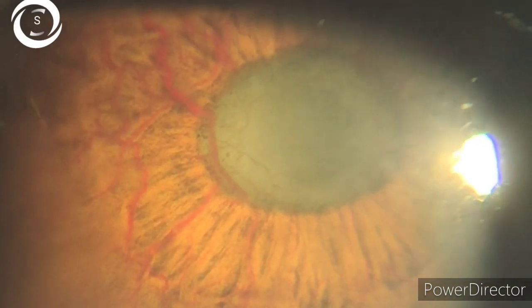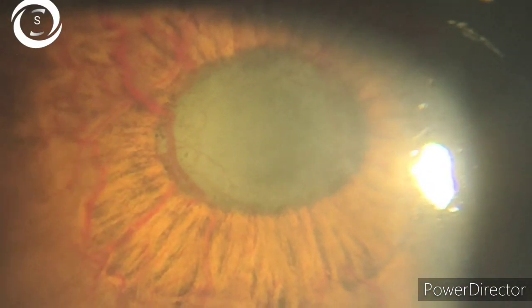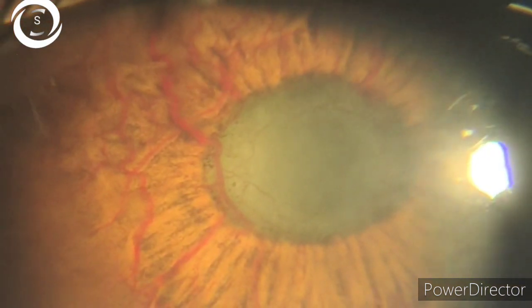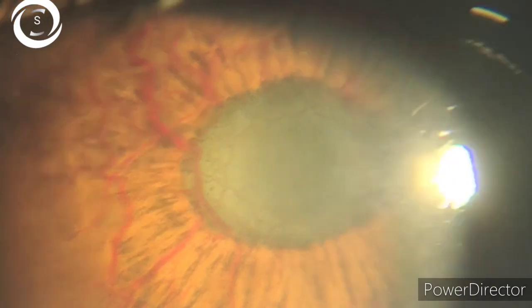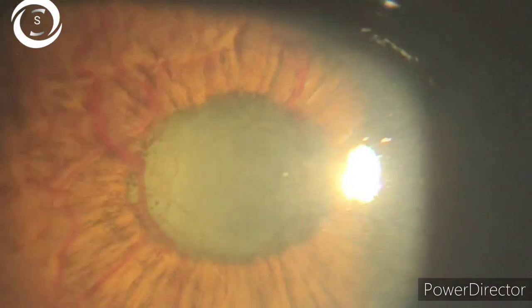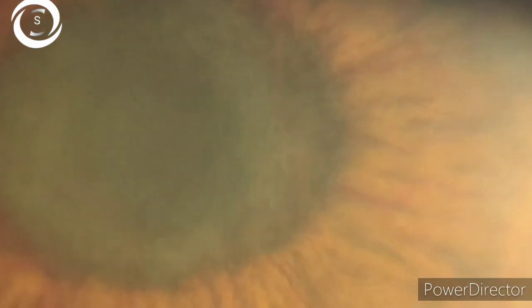Stage 4, the last stage, is the advanced end stage with rubeosis irides and closed angle. New vessels, as we know from previous videos, are fragile, abnormal, leaky vessels due to absence of tight junctions, and are accompanied by fibrous membranes. Contraction of this membrane results in the formation of peripheral anterior synechiae and the angle zips shut — closed.